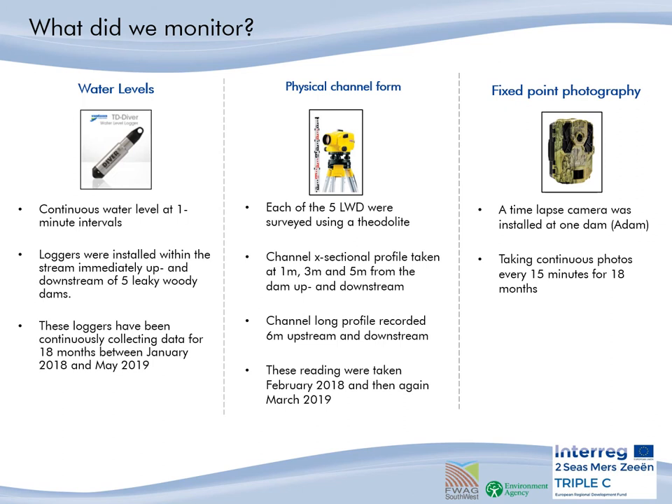Let's look at what we did monitor and how we monitored it. First, we monitored water levels using water level dive loggers that would continuously measure the height of the water every minute. They were installed immediately up and downstream of each of the five dams. These loggers have been continuously collecting data for 18 months between January 2018 and May 2019. Then we monitored the physical channel form at each of the monitored dams. Channel cross-section profiles were taken one metre, three metres and five metres from the dam both upstream and downstream. The channel long profile was recorded six metres upstream and downstream of each dam.